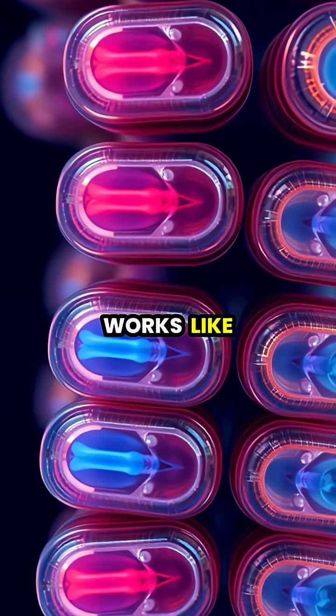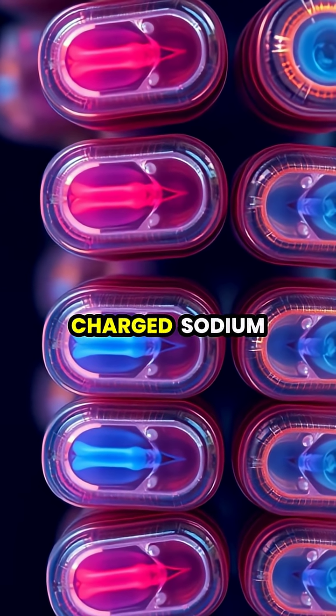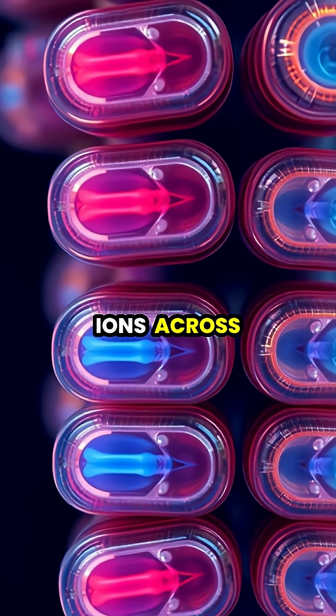Each electrocyte works like a tiny battery, creating a small voltage by pumping positively charged sodium and potassium ions across cell membranes.